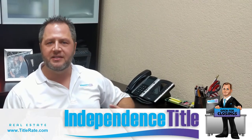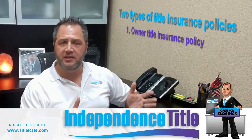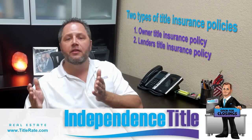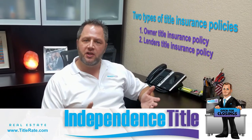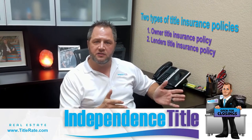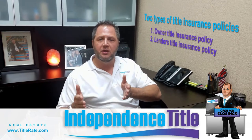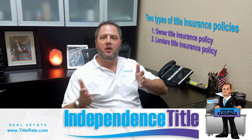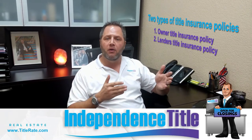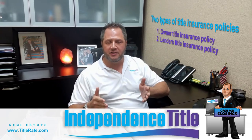So first we're going to cover the basics. There are two types of title insurance policies — one is to protect you, the owner, and the other is to protect the lender that's lending you the money. So when you close on your home the first time, typically you'll buy an owner's title insurance policy, and then we'll do what's called a simultaneous issue for $25, which is where we issue the secondary policy to protect the lender for the loan amount that they're lending you. So you get an owner's policy and a lender's policy.